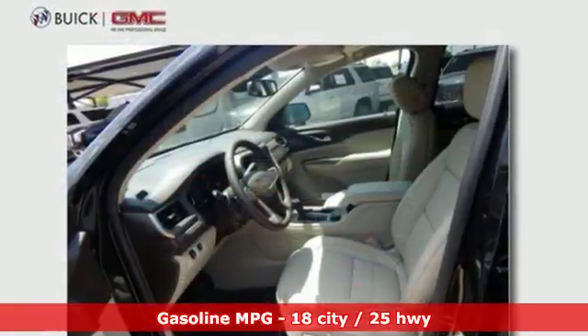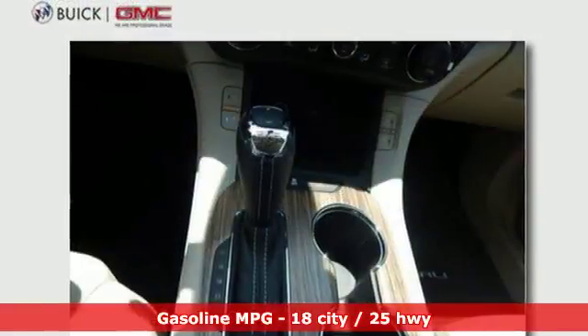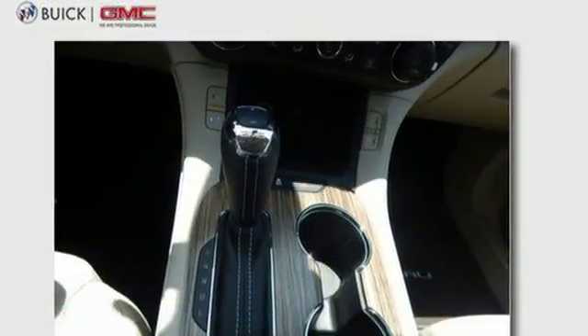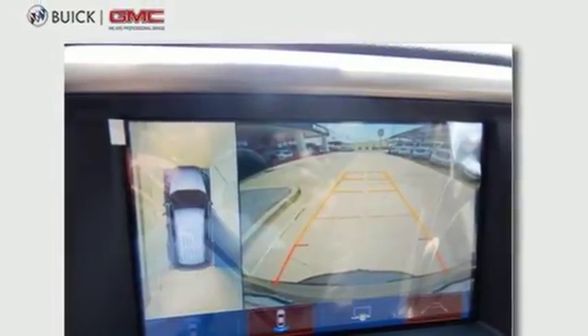Bluetooth streaming audio. Power heated mirrors. Heated and ventilated leather bucket seats. Front, rear, left, and right side cameras. GMC 4G LTE Wi-Fi hotspot.